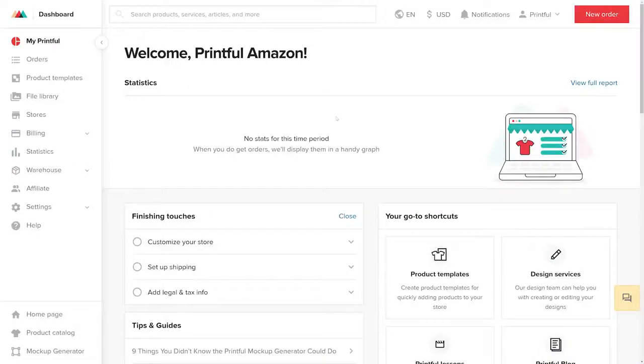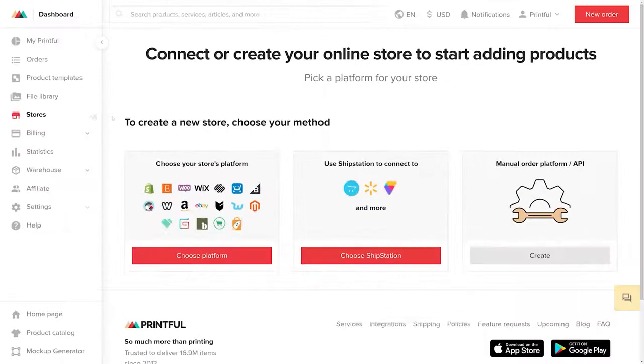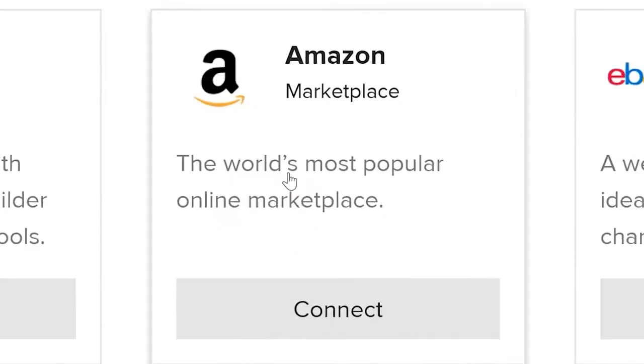You'll be redirected to the Printful dashboard. There, on the left side of the screen, choose Stores, then select Choose Platform. A new page will open up where you'll need to find Amazon and click Connect.